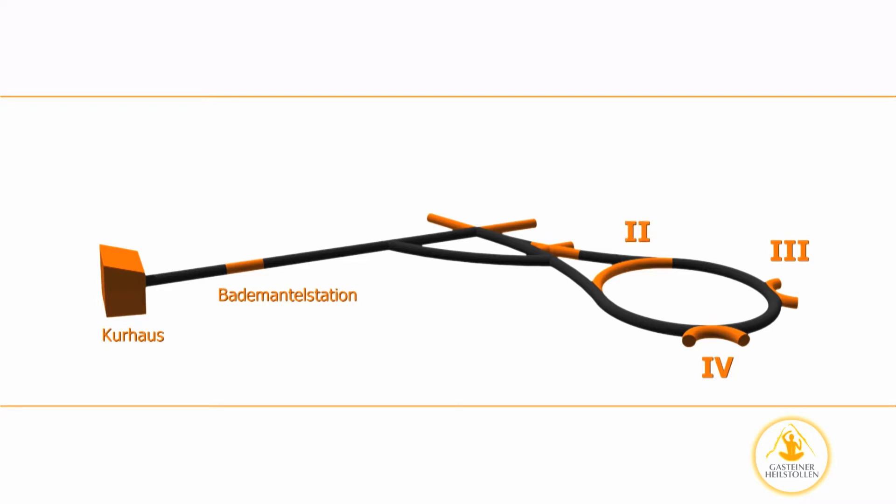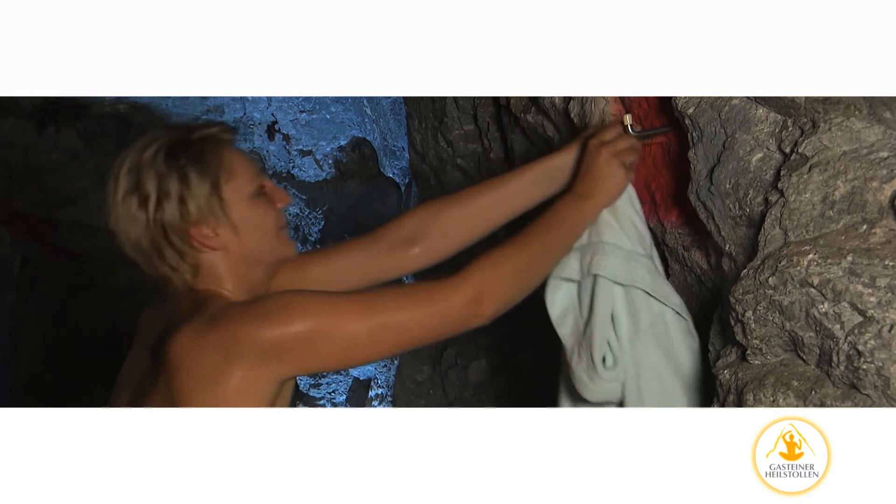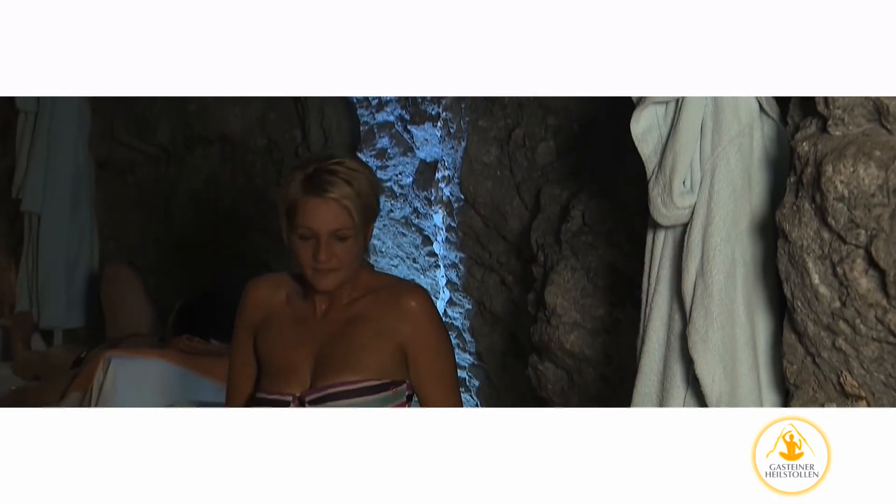Once the train reaches the therapy area, it will make several stops. Patients for the higher stations will get off first. Therapy station one is the last stop. Men and women lie in separate sections of the therapy area.